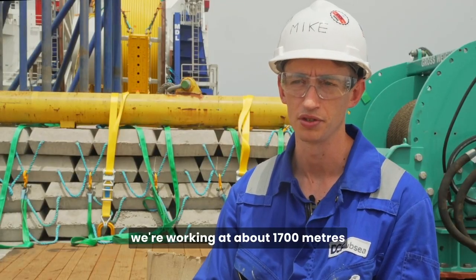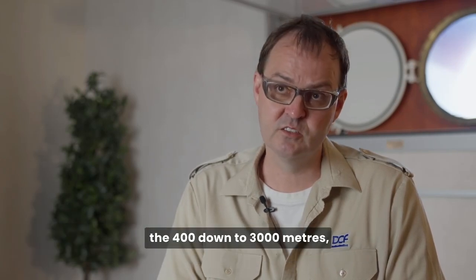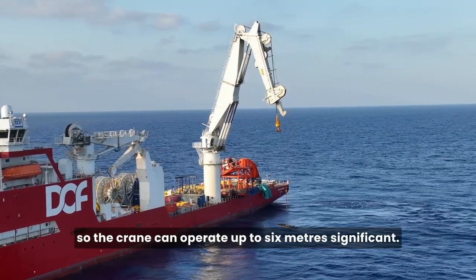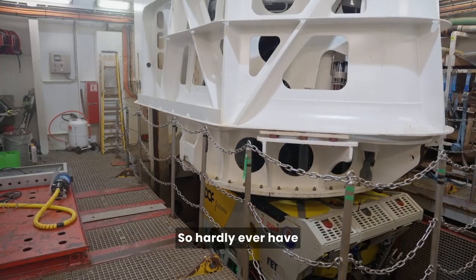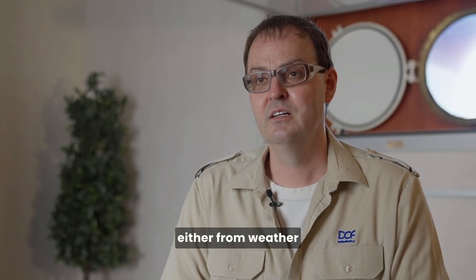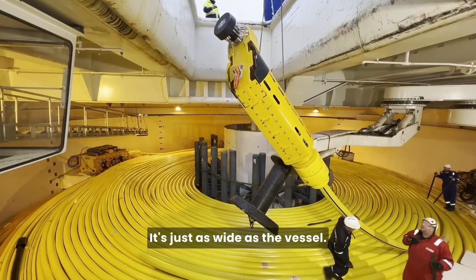At the minute, we're working at about 1,700 meters water depth. The 50-ton crane can work up to about 2,000 meters, the 400-ton down to 3,000 meters. The crane can operate up to 6 meters significant wave height. The same with our ROVs as well — they can operate up to 6 meters significant. So we hardly ever have any downtime on the vessel, either from weather or from technical aspects.